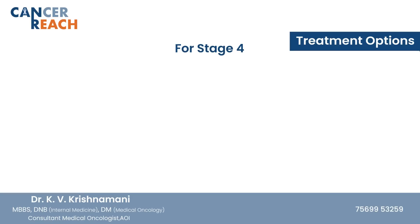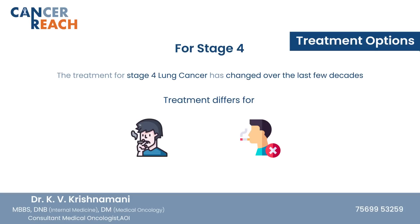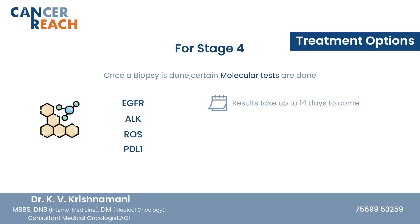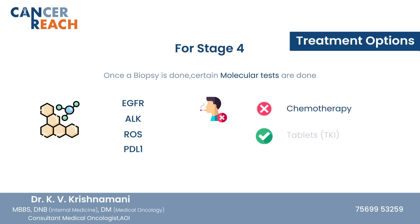Coming to stage 4 lung cancer, the treatment has changed over the last few decades and differs between smokers and non-smokers. Once we do a biopsy, we perform certain molecular tests called EGFR, ALK, ROS, PD-L1, and others. These tests usually take 10 to 14 days to come back. Non-smokers have a high chance of these tests coming positive.